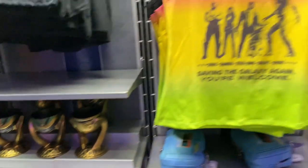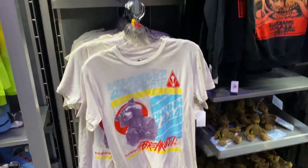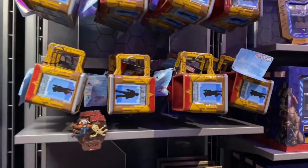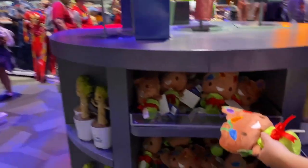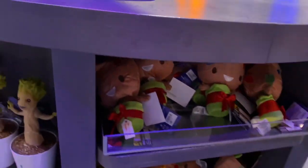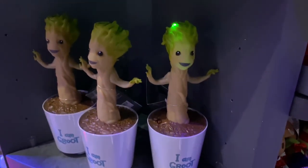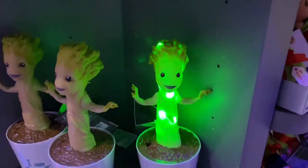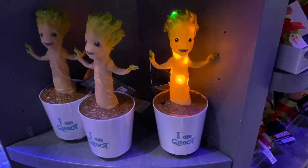Here's the Guardians of the Galaxy section with some Loki stuff in there as well. There's plenty of hats and shirts - no shortage of those. There are also shirts for the ride called Mission Breakout, which is a fun ride that goes up and down - it used to be the Twilight Zone Tower of Terror, so definitely not for the faint of heart. Here's my girlfriend checking out a cool little Groot with Christmas lights on it. I thought it was going to be a dancing Groot but it just lights up and plays music from the Guardians of the Galaxy soundtrack.